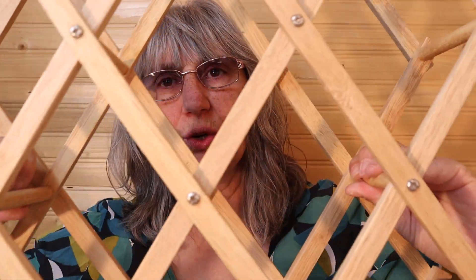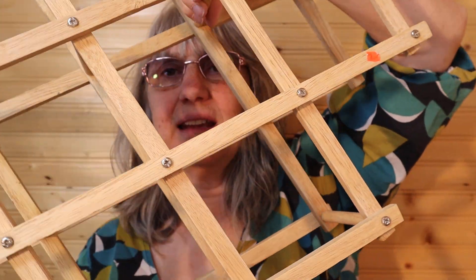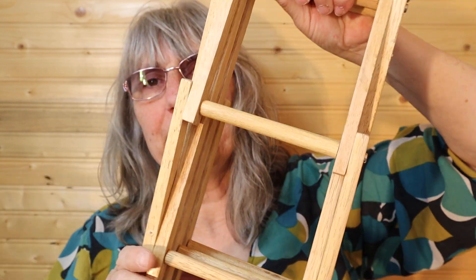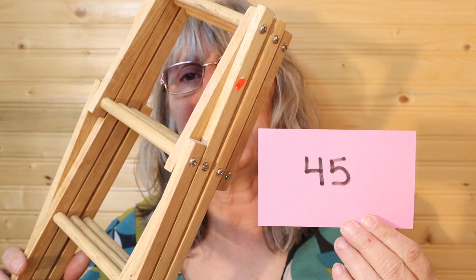I have this accordion — great for mug racks, shoe racks, hang anything. Let me give you a measurement. Closed, it is 20 inches long. It's in great condition and quite popular for decor. So this piece, 20 inches long, is $20, number 45. I'll call it in the chat.